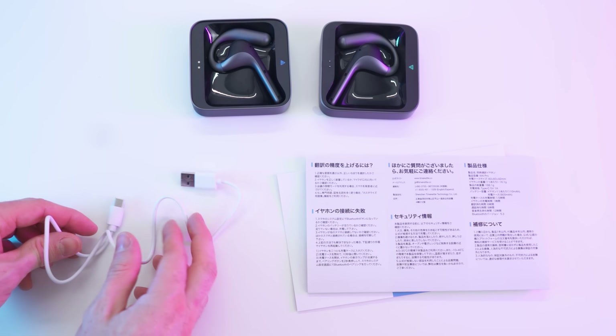So to recap: the paperwork and the cable. Done with the unboxing. Let's get to my first impressions and then a close overview.